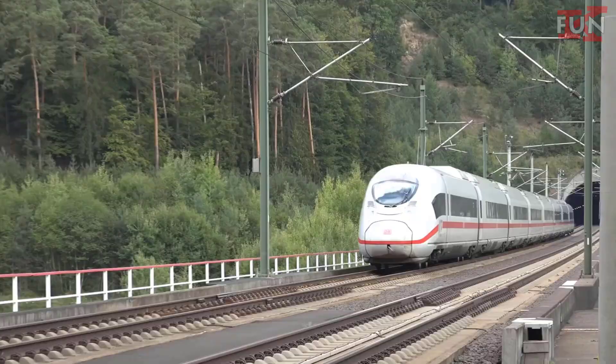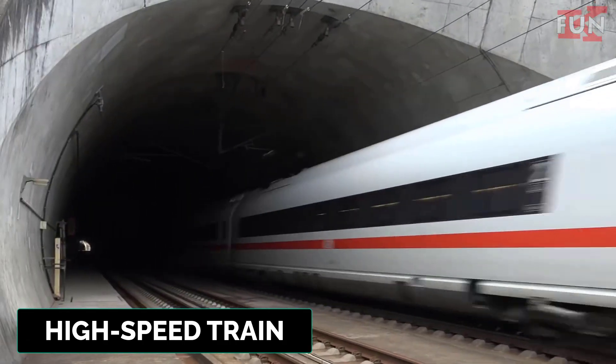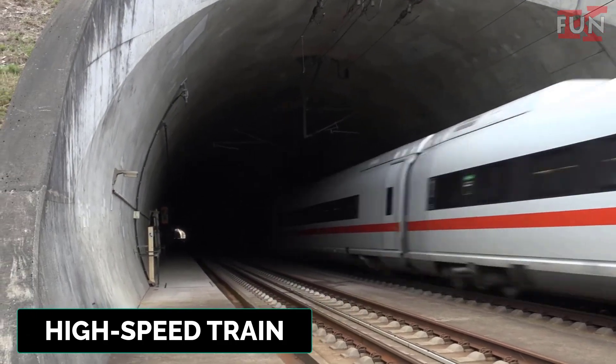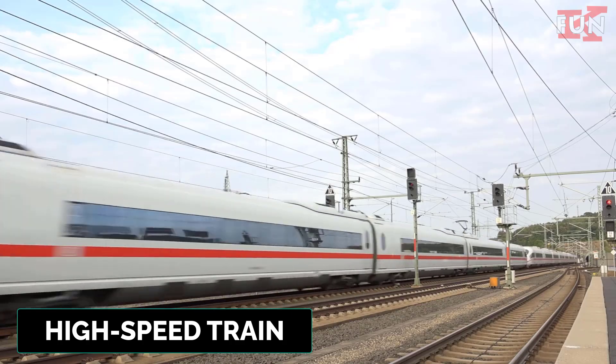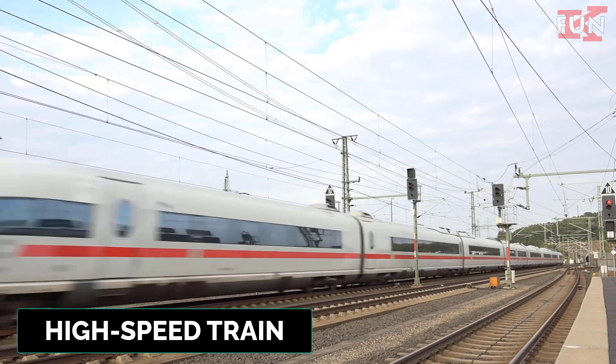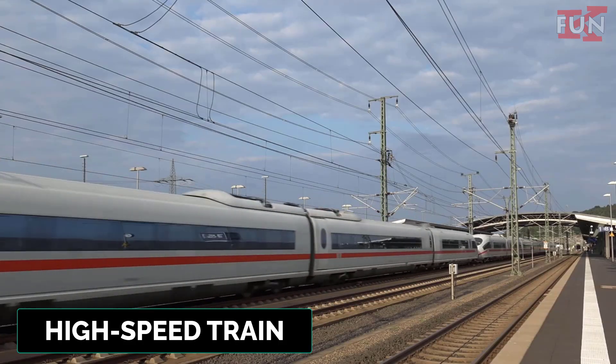High-speed train. A type of passenger train that operates significantly faster than traditional rail traffic, using specialized tracks and technology to achieve speeds often exceeding 300 kilometers per hour.